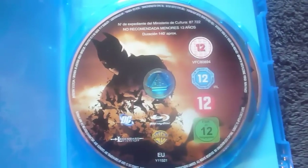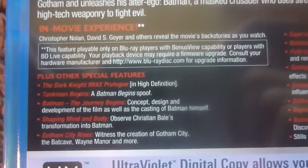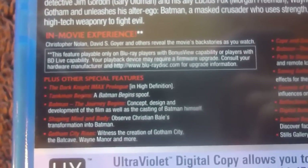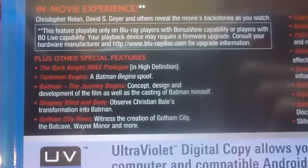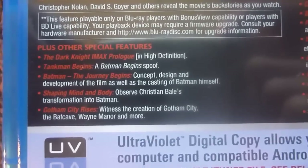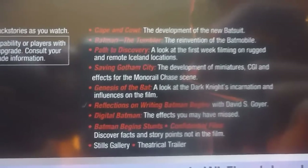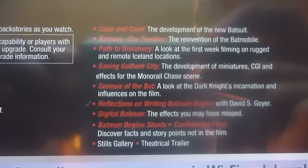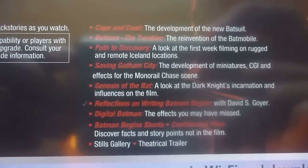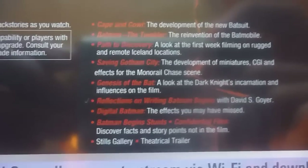The Blu-ray disc is the exact same as the single disc edition, but if you turn this over you'll find your DVD. The special features include a Christopher Nolan and David S. Goyer backstory commentary as you watch the film, Dark Knight IMAX Prologue, The Tank Man Begins — which is a spoof — Batman: The Journey Begins, Shaping Mind and Body, Gotham City Rises, Cape and Cowl, Batman: The Tumbler, Path to Discovery, Saving Gotham City, Genesis of the Bat, Reflections on Writing Batman Begins, Digital Batman, and Batman Begins Star.